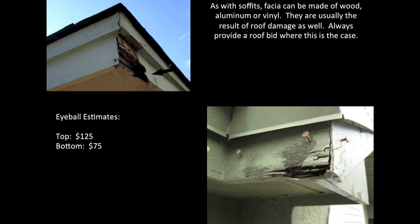As with soffits, fascia can be made of wood, aluminum, or vinyl, and they're usually a result of roof damage as well. Always provide a roof bid when this is the case. For the fascia on the top, maybe an eyeball estimate of $125, and the bottom around $75.